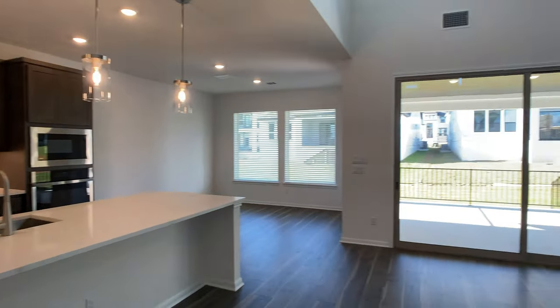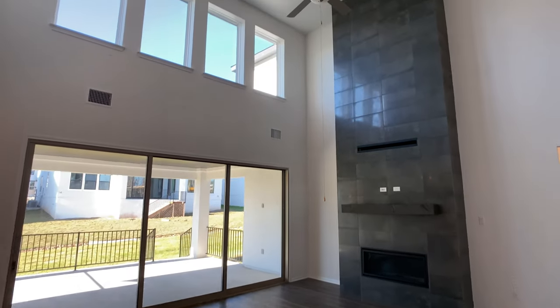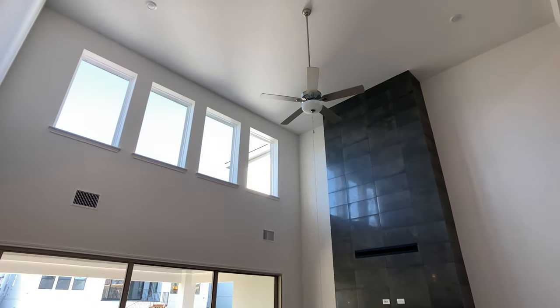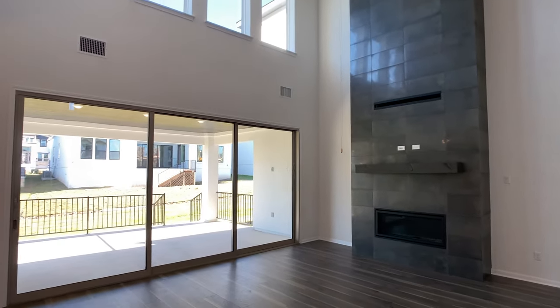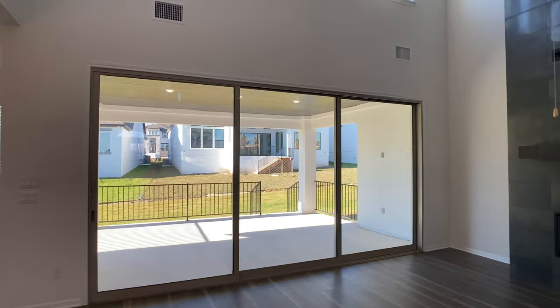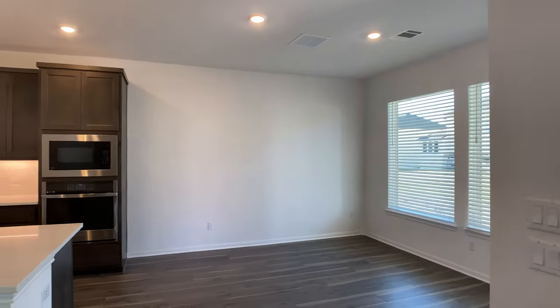I want to show you this because I think this is one of the main parts of this home — this living room with tall ceilings. I love what they did here with the fireplace tile going all the way up to the ceiling, and sliding glass doors that open up that space to the patio. We're going to head room by room here in detail.